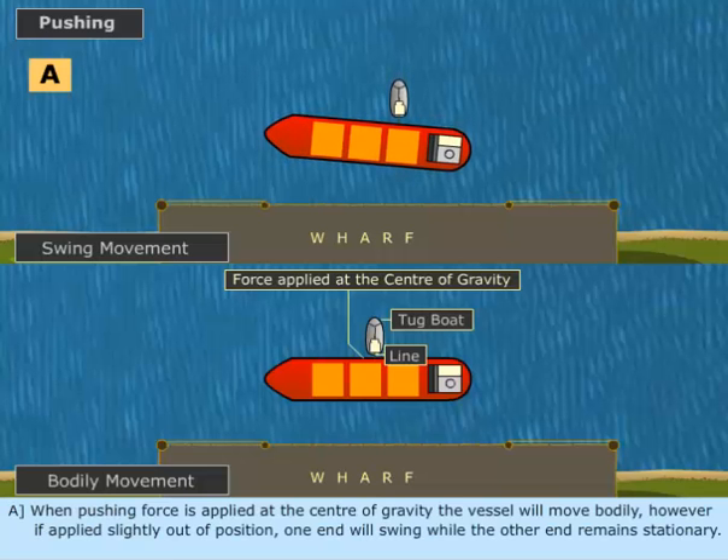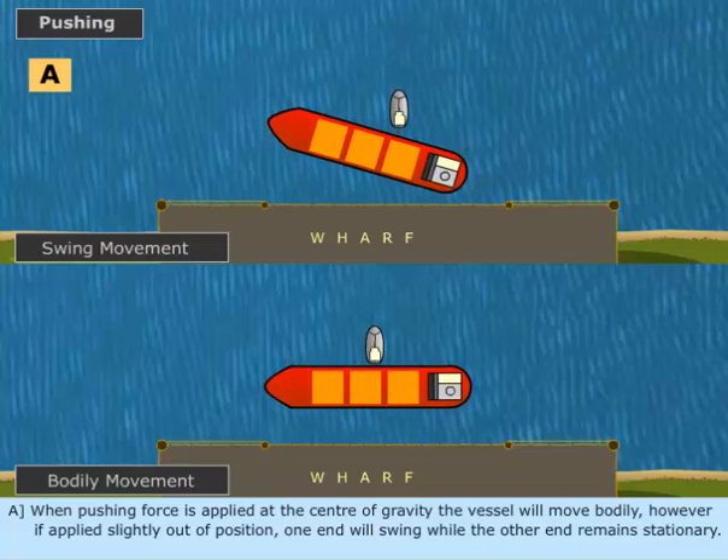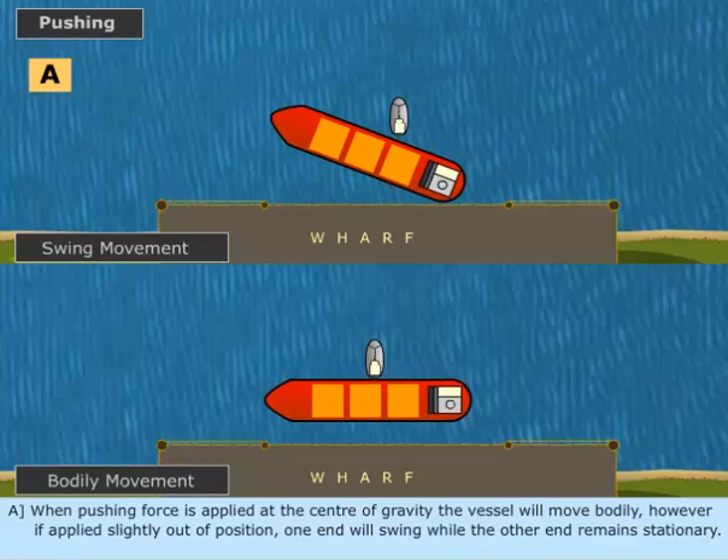When pushing force is applied at the center of gravity, the vessel will move bodily. However, if applied slightly out of position, one end will swing while the other end remains stationary.